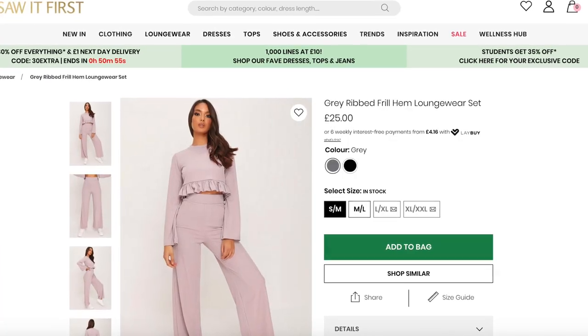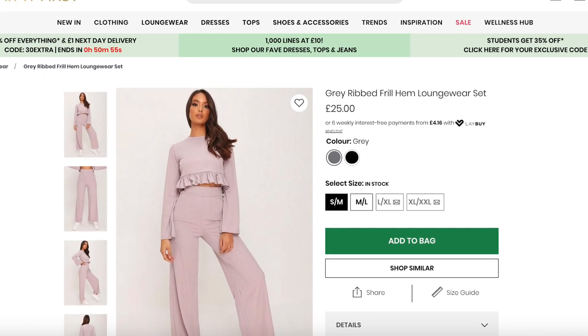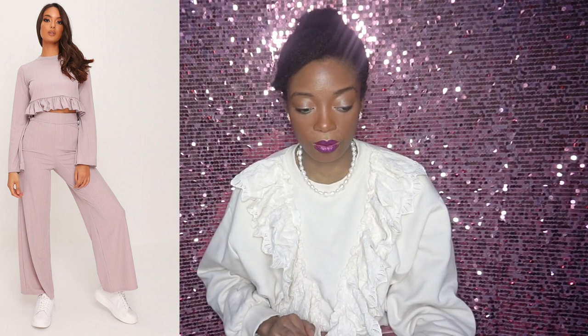The last item I found, which I think you guys will love, is from I Saw It First. It's another frilled item — it's this grey ribbed frill hem lingerie set, and it's £25, which is quite decent. It is so cute, and that model is gorgeous. I love the frill hem, and I like how the trousers are high-waisted but also flared, so you've got to give your legs some time to breathe. The silhouette of this set is cozy. I've bought quite a few things from I Saw It First and they don't disappoint.